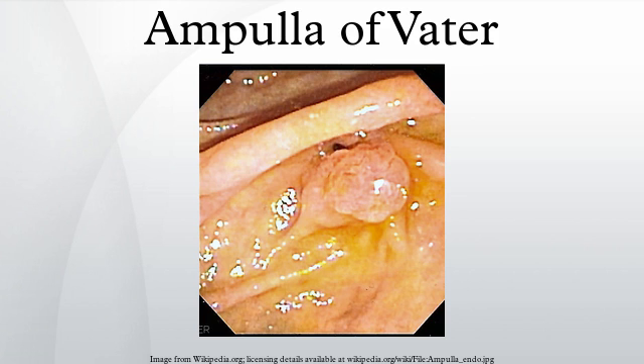Pancreatitis can result from a failure of pancreatic secretions to drain properly. One possible cause of impaired drainage of pancreatic juice is blockage of the sphincter of Oddi. A common cause of such blockage is a gallstone in the common bile duct.